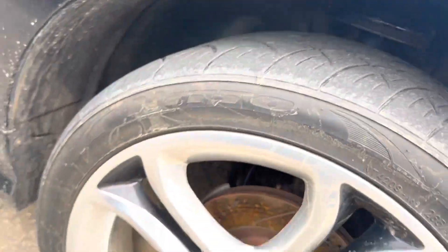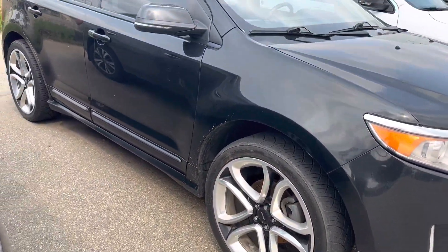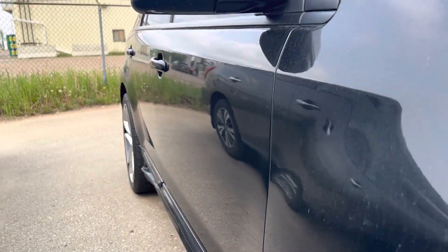Tires — as I mentioned, we've got two sets. These are the summers and there's good tread on those. They are the Needle 420s, so they are nice and sporty. The side of it is pretty clean there.